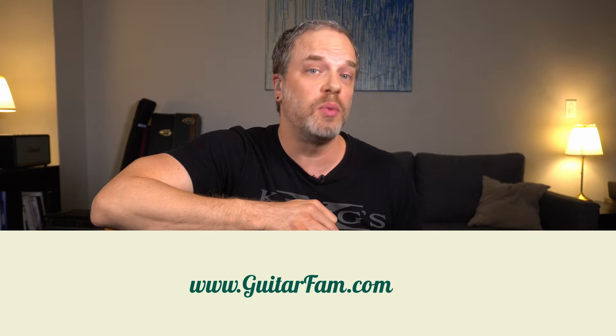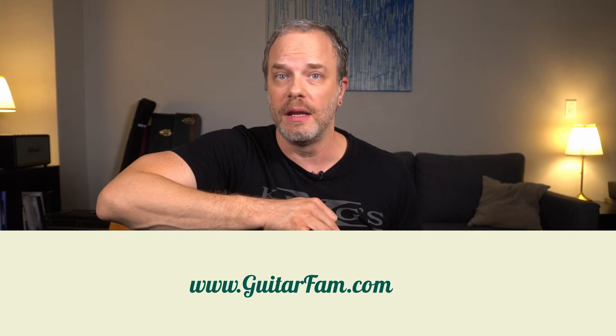Hey, I'm Nate Savage and me and my wife Chelsea run GuitarFam.com where it's our mission to help you play the music you love with the people you love. As we run the site doing private lessons, creating courses, and doing live streams, we meet a lot of different guitar players from all around the world with varying skill levels of strumming. It's no wonder because strumming is so critical. It's really half of the way you express yourself on the guitar. I heard it said once that your left hand is what you know and your right hand is who you are. I think that's really true.